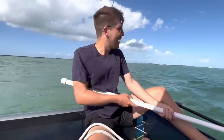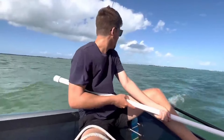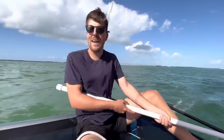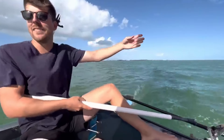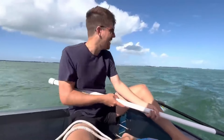Whoa — check out the girth on that tiller extension! That is a fat extension. You can see how Sam's pulling on it with both hands, which is really an indication that there's a lot of load on the rudders. That could certainly cause very heavy steering, hard work, and it will slow the boat down.